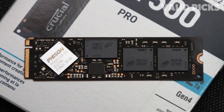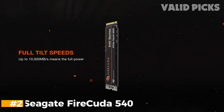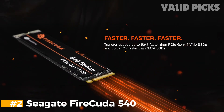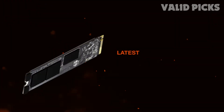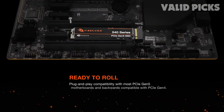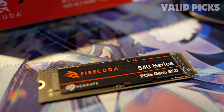Elevate your computing experience with the Crucial T500 SSD and witness a new level of performance, responsiveness, and reliability for all your computing needs. Number 2: Seagate FireCuda 540. The Seagate FireCuda 540 is a PCIe 5.0 NVMe SSD that differentiates itself with its superior warranty and strong support. It's also one of the fastest drives around, known for its speed, reliability, and excellent warranty.